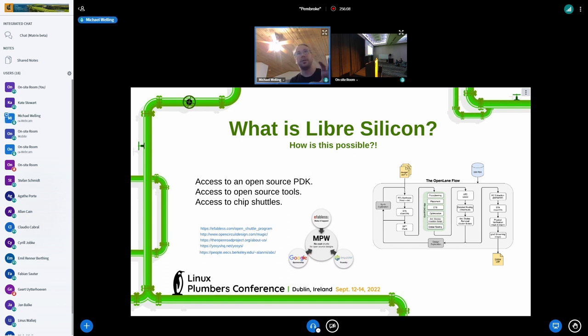The eFabless shuttle is kind of the carrier for everything. The original open-source program Magic was used — Magic was created many years ago. It typically targeted an academic PDK, which meant you could design chips but you really couldn't fabricate them afterwards. You could put PDKs into the backend, but they weren't free.